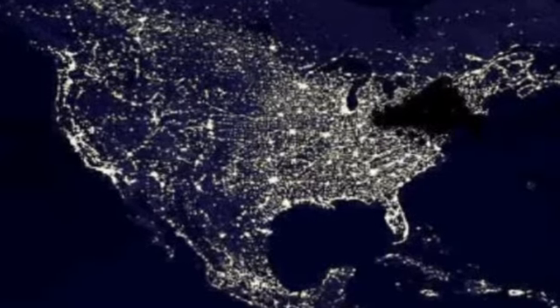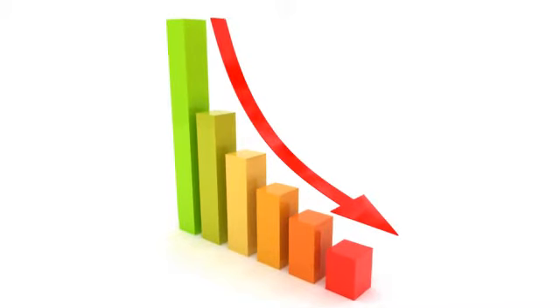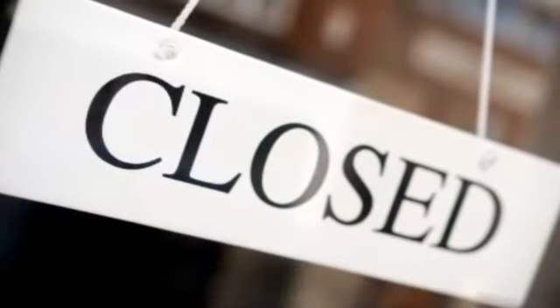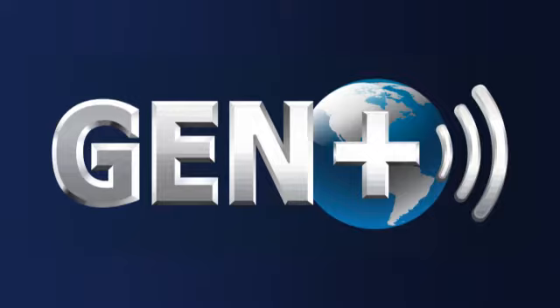What would happen if your generator did not kick on when the power went out? Would you suffer a loss in revenue? Is there a potential for environmental hazards and flooding? Is life safety at risk? Will you no longer be able to conduct business? Or worse yet, will your business shut down? Introducing Gen Plus,